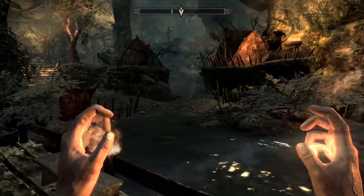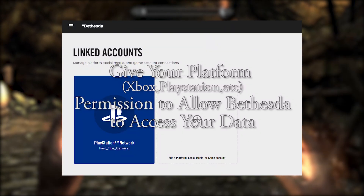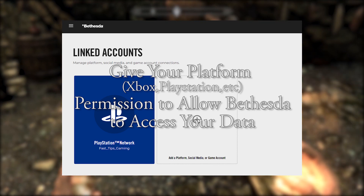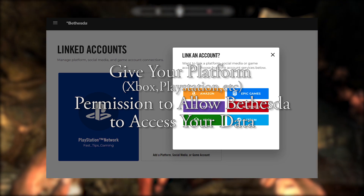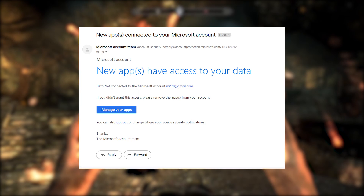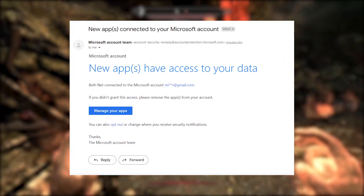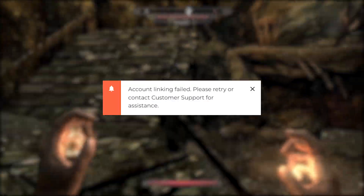Step number two, and listen very closely: if this is your first time trying to link an account, you'll most likely be greeted with some type of permissions page after Bethesda makes you log into the account you're trying to link. If you accidentally enter the wrong thing and permission is not granted to Bethesda.net to allow them to use your account, you'll get this account linking failed error.